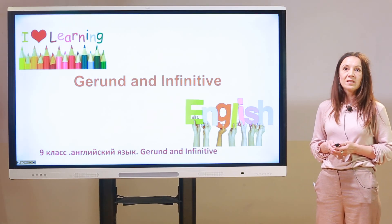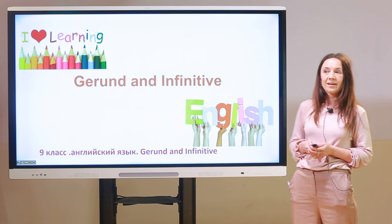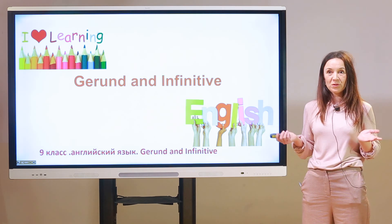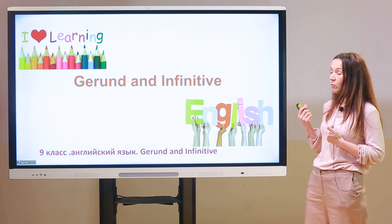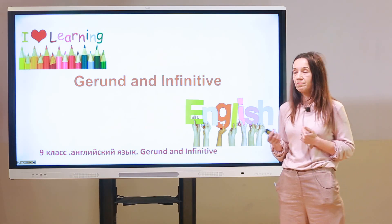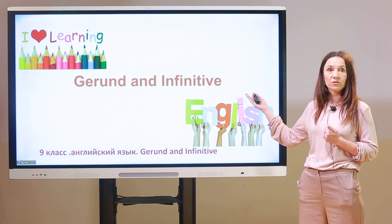Hi, I am Inna Aleksandrovna Adronovskaya, and today we learn English together, and that's fantastic! What are we going to talk about today? A gerund and an infinitive.